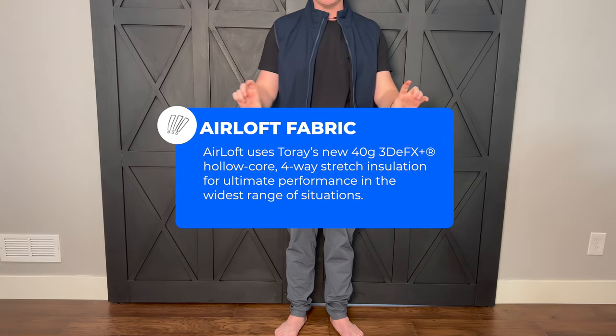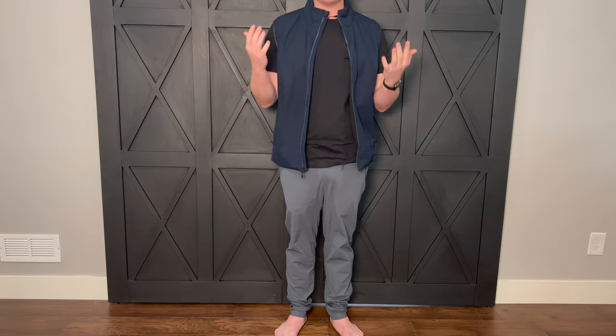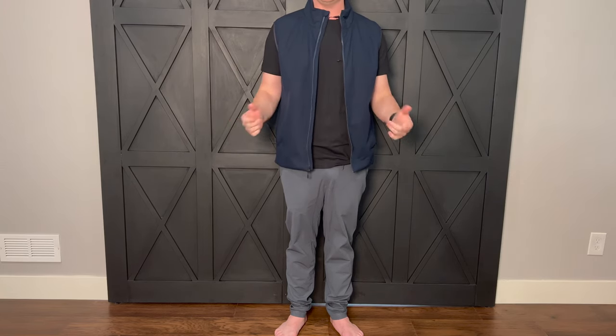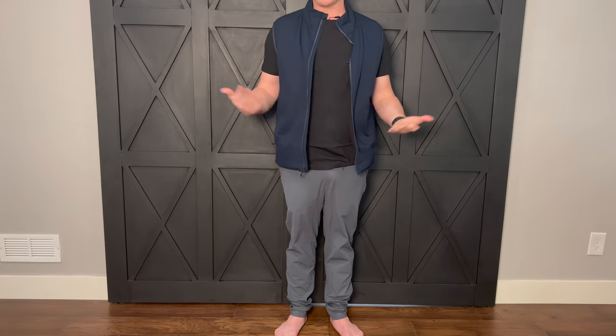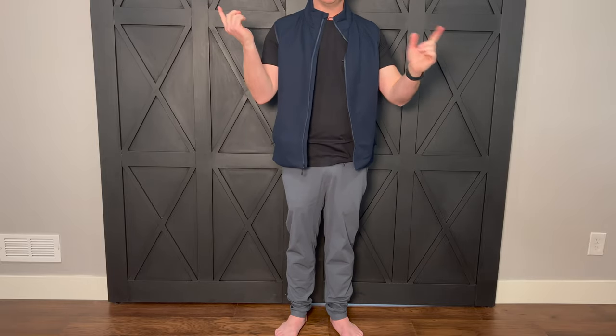I couldn't even memorize the full fabric definition but I'll put it in the description below. They've thought about everything — they want to keep you warm but also make something durable and lightweight. It rolls up really small. I actually really like this vest. At $189 I bet it lasts a long time, like all their products probably will. These are just my first impressions trying everything on right out of the box.